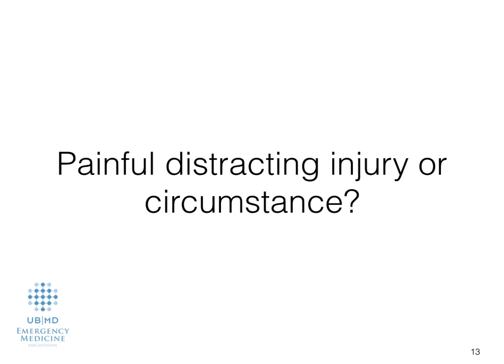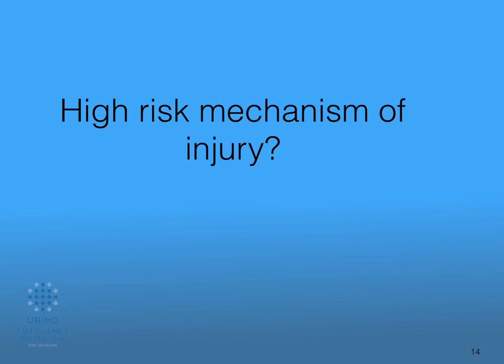Is there a painful, distracting injury or circumstance? This one is a little more subjective. If you look at the criteria, this is based off of NEXUS criteria — N-E-X-U-S, go ahead and look it up. We're trying to define a painful distracting injury for the same reason we talked about mental status changes. If there is a distracting injury, such as a femur fracture, that is causing you to not be able to get a decent assessment of their cervical spine when you push on it, then put a cervical collar on.